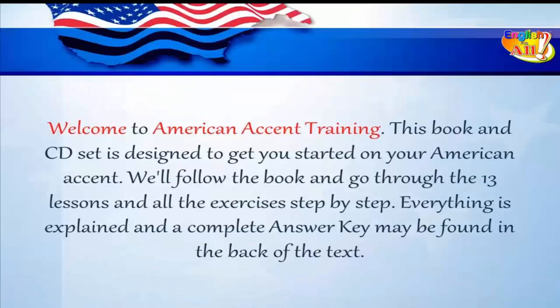Welcome to American accent training. This book and CD set is designed to get you started on your American accent. We'll follow the book and go through the 13 lessons and all the exercises step by step. Everything is explained and a complete answer key may be found in the back of the text.